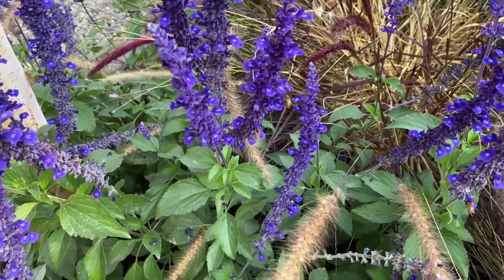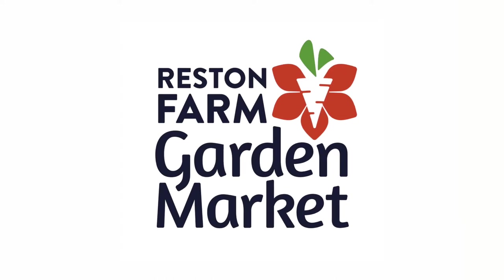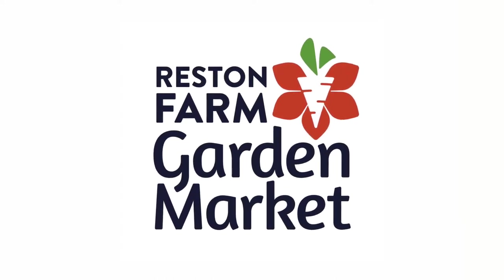It really does prefer a full sun situation, and it's very heat and drought tolerant once it's established. I have the Cat's Pajamas variety planted in several areas of my garden, and I just think it's a wonderful choice as a 2021 perennial of the year. You can find this variety and a wide assortment of proven winners at Reston Farm Garden Market.